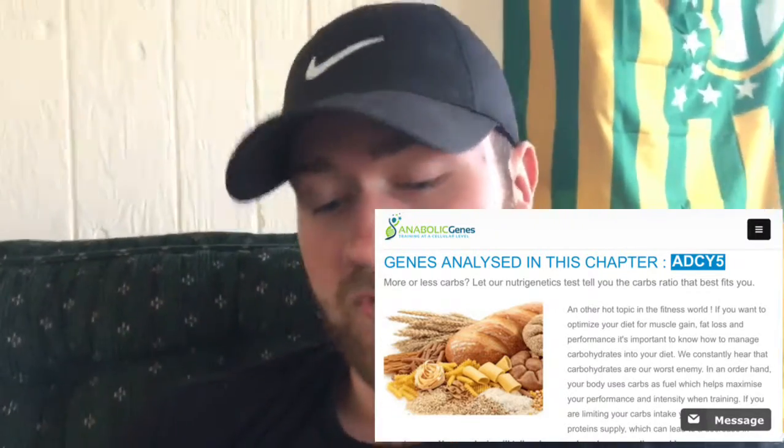I want to make it clear that I'm not getting any money or a discount for promoting this site — I just think it's really awesome. For $125 you actually get to understand the science of how your DNA is programmed in order to take your training and diet to the next level.